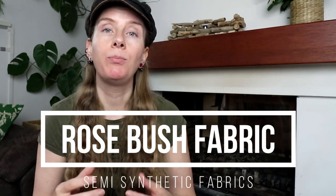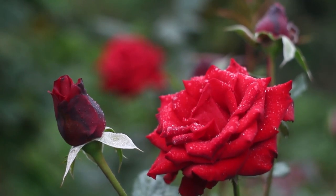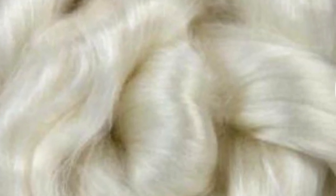The last semi-synthetic material on this list is rosebush fabric. It is made from the stems of the rosebush plant, of which the fibers are used to create a fabric. This fabric is usually mixed with cotton and the resulting fabric has 20 to 40 percent rosebush fibers.